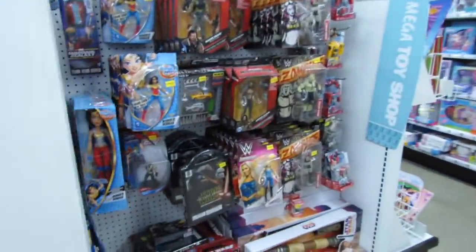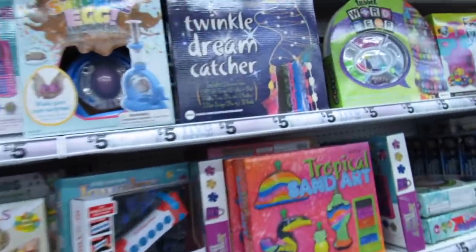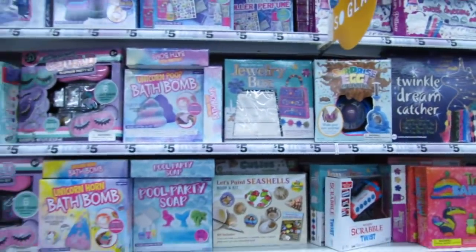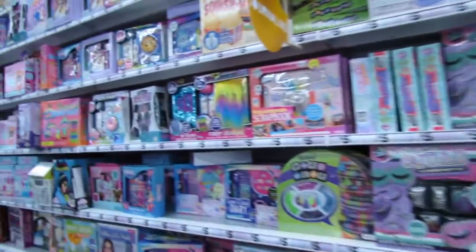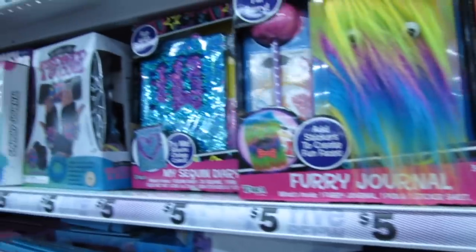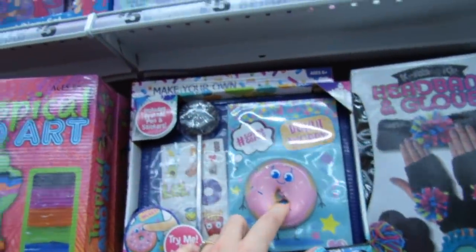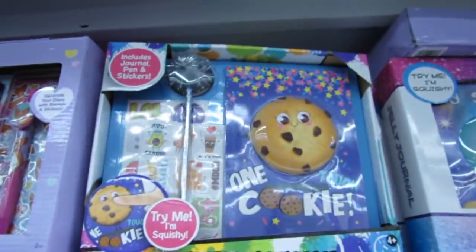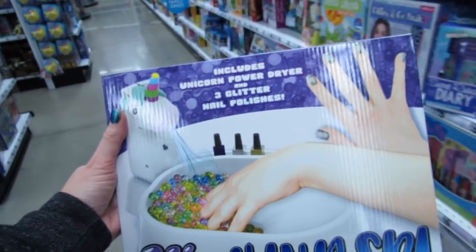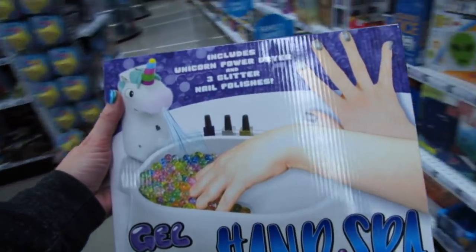You guys have to give Five Below a chance — they have so many toys in here, so many kits. Let's just skim over the kits and see if there's anything new since last time. Look at this furry journal — it's so cute. Secret Reveal Diary. A squishy journal — they have a few different squishy journals. This is a Gelbeads hand spa, like Orbeez. It includes a Unicorn Power Dryer and three glitter nail polishes plus one bag of reusable gel soak beads.